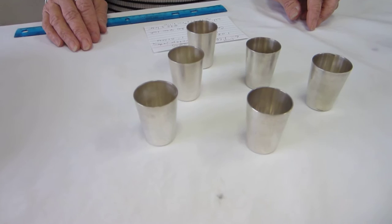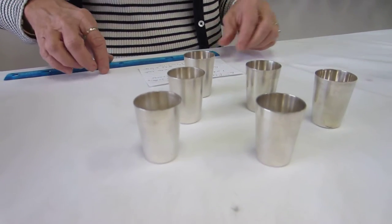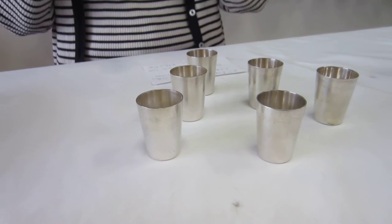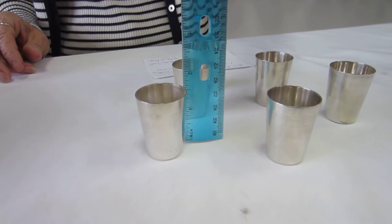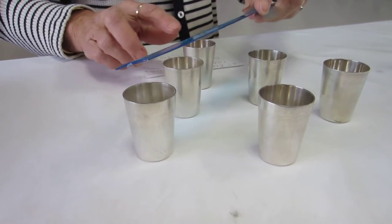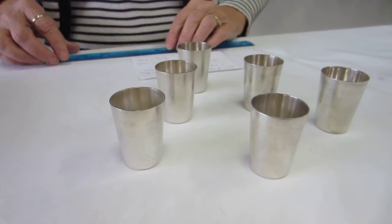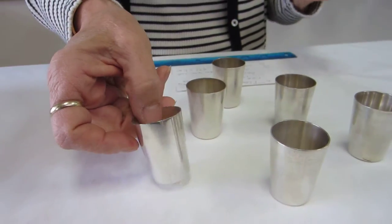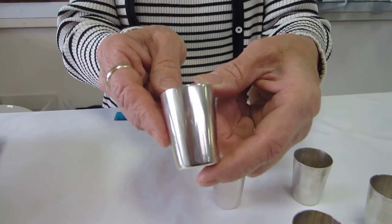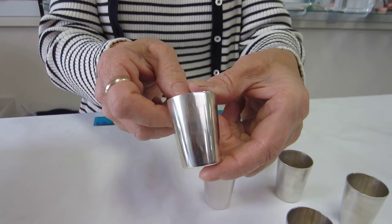These glasses are hallmarked 835, just coin silver, and they stand approximately an inch and a half high. They are almost an inch and an eighth to an inch and a fourth across the top — a very nice cup, suitable for engraving, with a one ounce capacity.